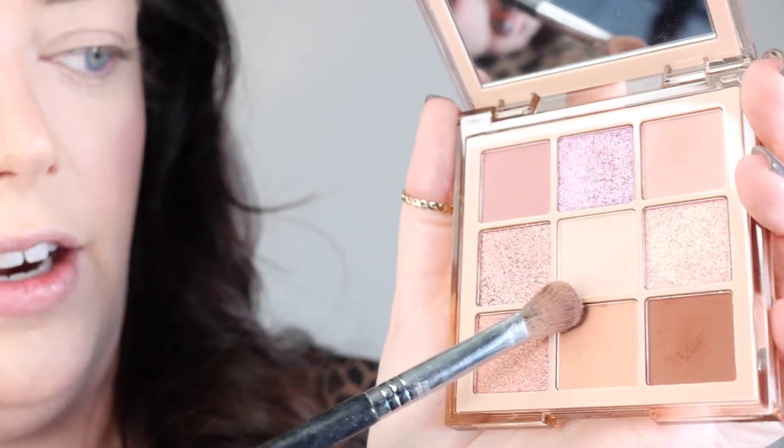I'm going to start in the middle here with this lightest shade and just do a sweep of that all over the lid.